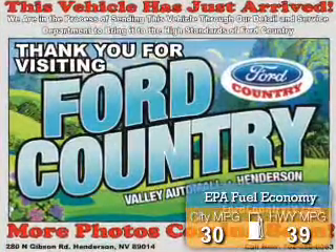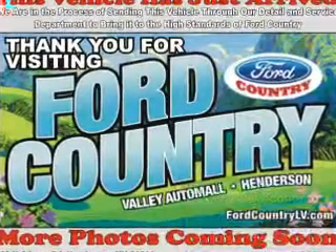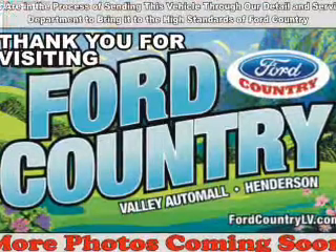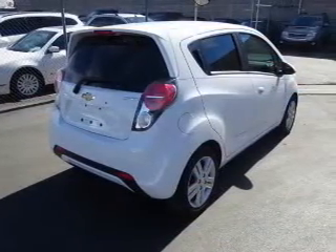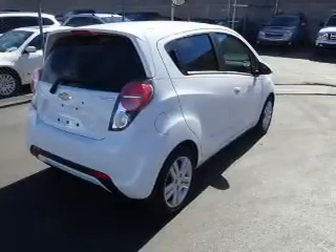Great fuel efficiency saves you money by requiring fewer trips to the gas station. The features include a spoiler, independent suspension, brake assist, traction control, stability control, daytime running lights, anti-lock brakes, hill start assist, and privacy glass.